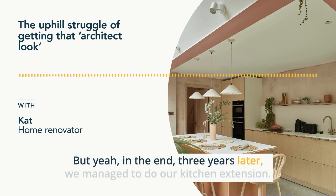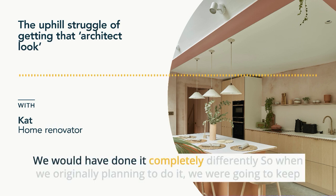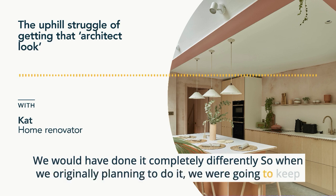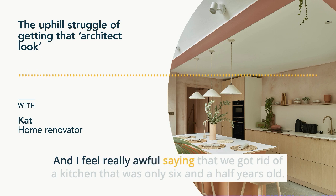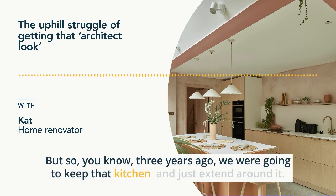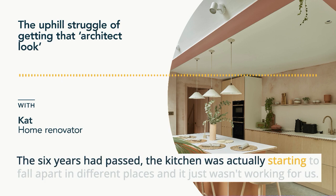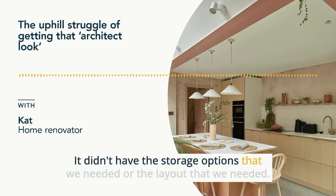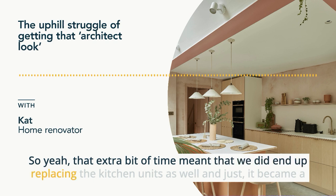In the end, three years later, we managed to do our kitchen extension. And in a way, I'm so glad that we didn't do it three years ago because we would have done it completely differently. When we were originally planning to do it, we were going to keep our existing kitchen because it wasn't very old. I feel really awful saying that we got rid of a kitchen that was only six and a half years old. But by the time the six years had passed, the kitchen was actually starting to fall apart in different places. It just wasn't working for us — it didn't have the storage options or the layout that we needed. So that extra bit of time meant that we did end up replacing the kitchen units as well.